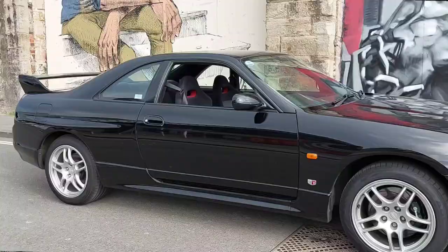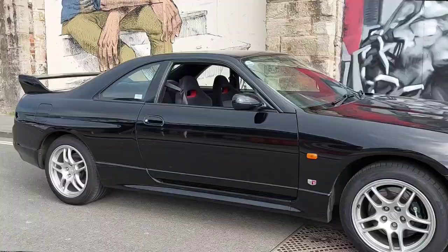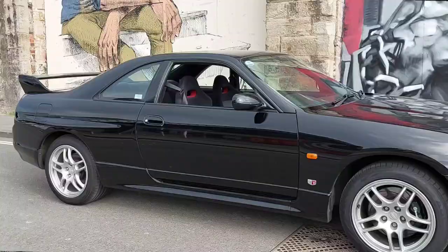So guys, which one is it for you — the Z32 300ZX or the R33 GTR? For me it's the 33 all day long. I love the 300ZX; I think they're beautiful cars to drive. But my heart will always lie with the R33 Skyline, and that's why I'd choose the R33 GTR. Like, share, comment and subscribe below, and let me know which car you prefer!